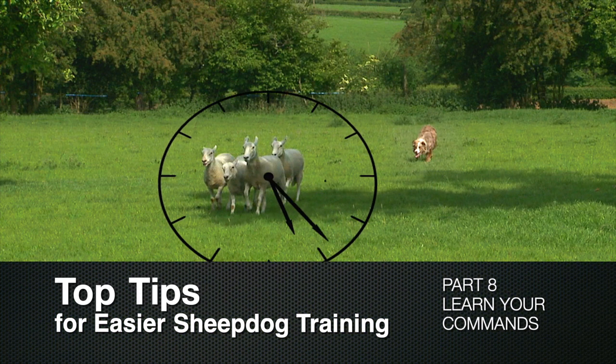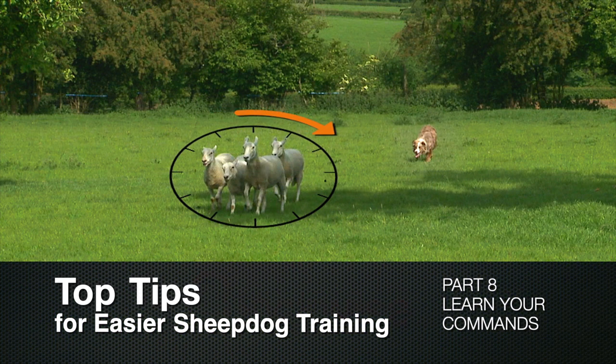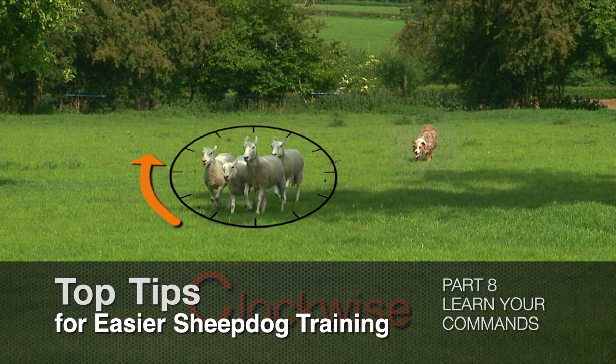Top tips for easier sheepdog training, Part 8: Learn your commands. Finally, if you want to train a sheep or cattle dog, do yourself a favour and do the poor dog a favour too. Take the time to learn your commands thoroughly before you start.